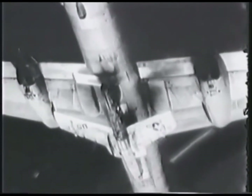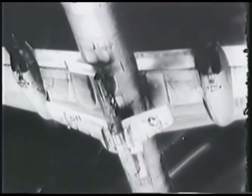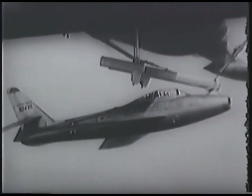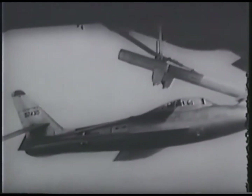Testing of FICON continued until 1955 and production aircraft were then deployed. The 91st Strategic Reconnaissance Squadron, based at Larson Air Force Base, received 25 of the specialised RF-84Ks and were teamed with a squadron of modified B-36s.